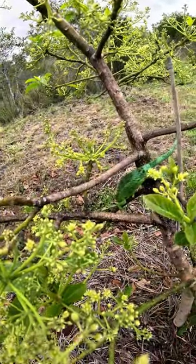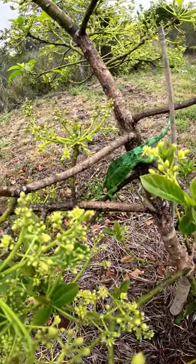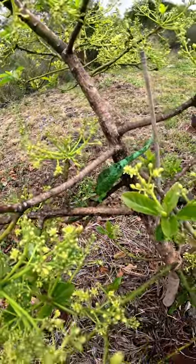It's a Jackson chameleon. We have quite a few of these that hang around and we let them do what they want to do. Of course, it's their lot too.